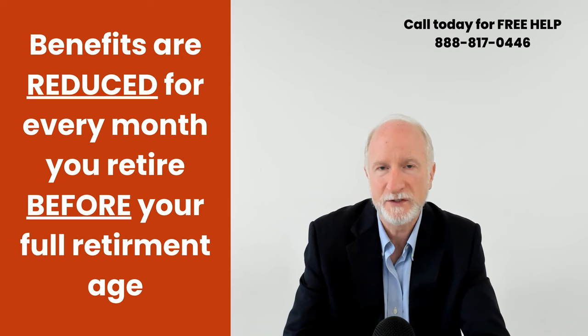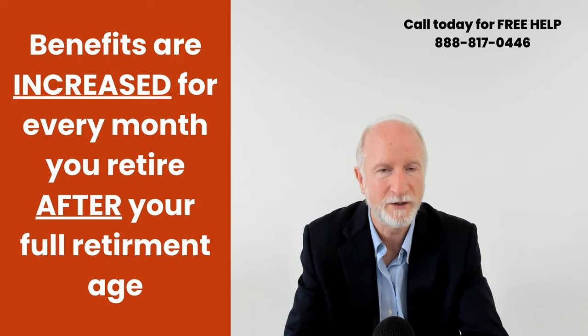Every month you wait after your full retirement age, your benefit increases — up until 70 years old. At 70 years old it stops, so no more increases after 70, except for COLA increases — cost of living allowances.